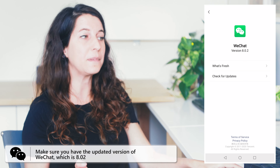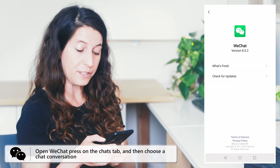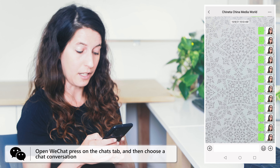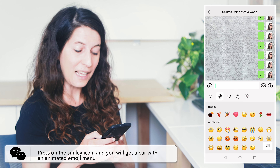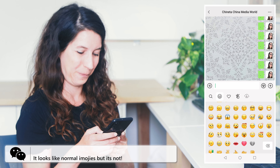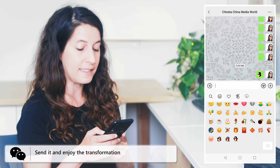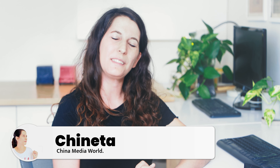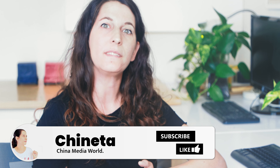Make sure you have the updated version of WeChat. Open WeChat and press on the chats tab, then choose a chat conversation. Press on the smiley icon and you will get a bar with the animated emojis menu. Now choose an icon and send it in the chat conversation. With this feature, you choose emojis and they keep changing once you send them.